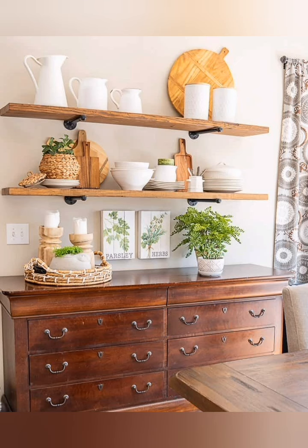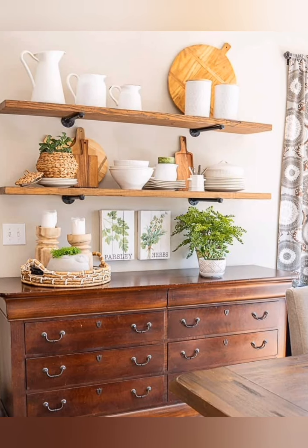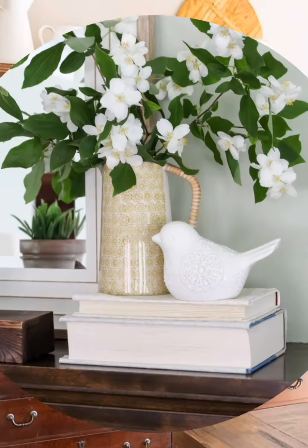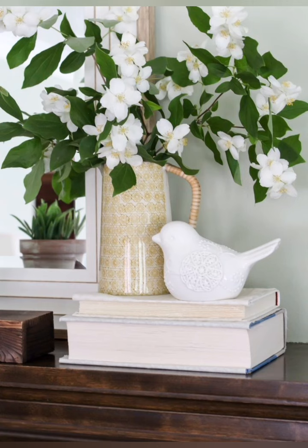Hello everyone, welcome back to my channel World Fashion and Decoration Tour. Today in this video I present to you some beautiful spring cottage interior decoration ideas. Let's start the video.